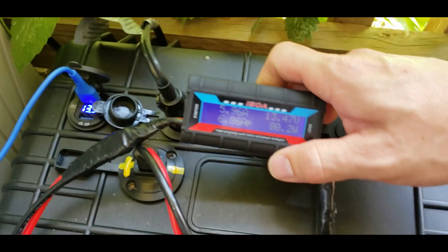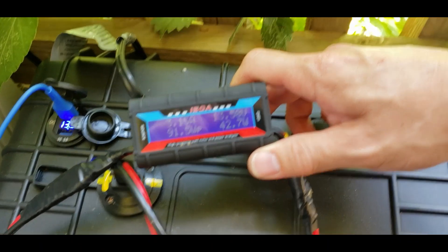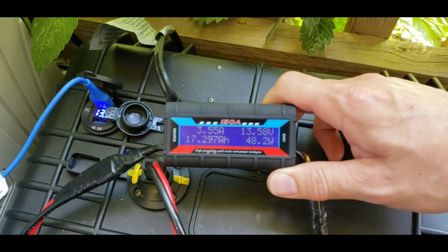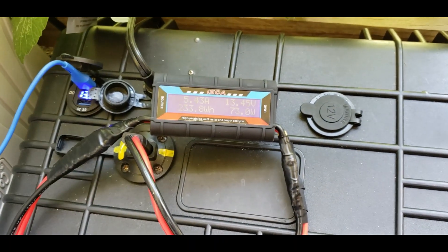When you take a load off, the charge controller will regulate it somewhat — you can see how the wattage drops down even though it's full sun out there. I'm going to look into better charge controllers. But the load I'm pulling is about 5 amps, so it's doing very well.